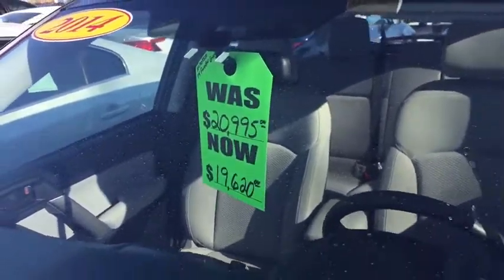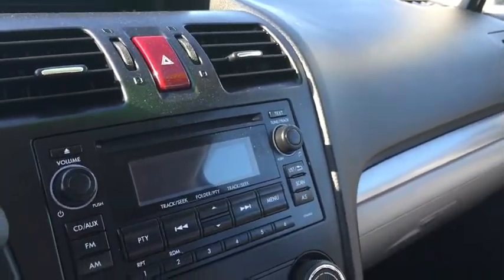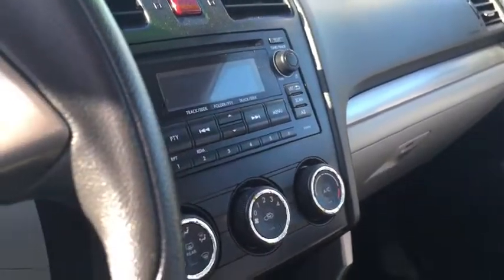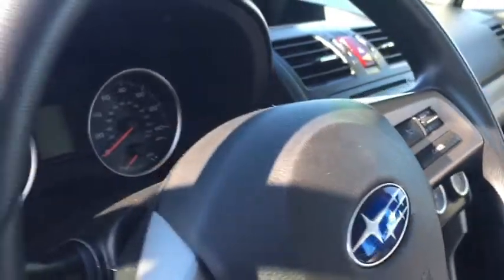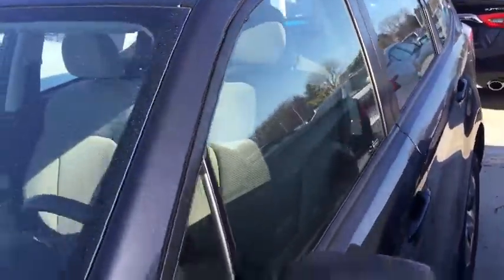This is a standard model Forester, very nice on the inside — high quality tough cloth seats. You can see in here: AM/FM CD player, climate control, Bluetooth hands-free phone. This is a great Forester with symmetrical all-wheel drive, and you'll love driving it. They're amazing in the winter.